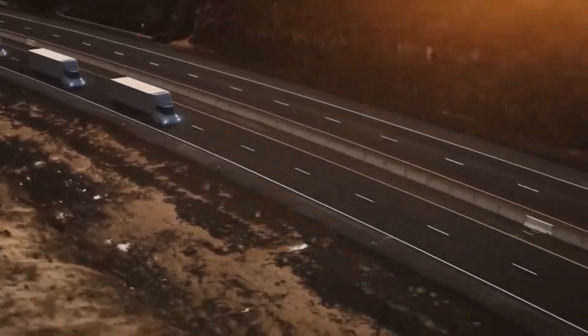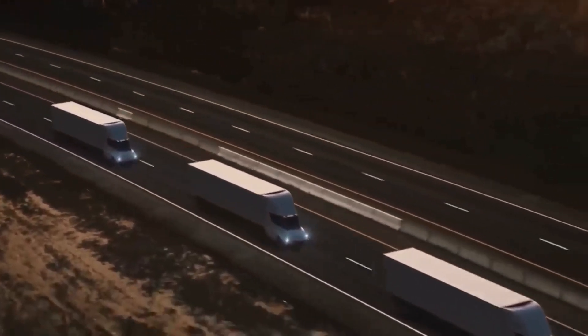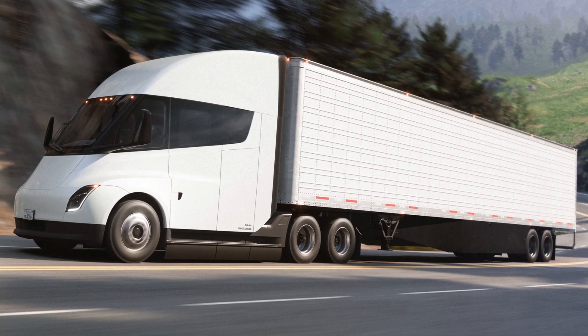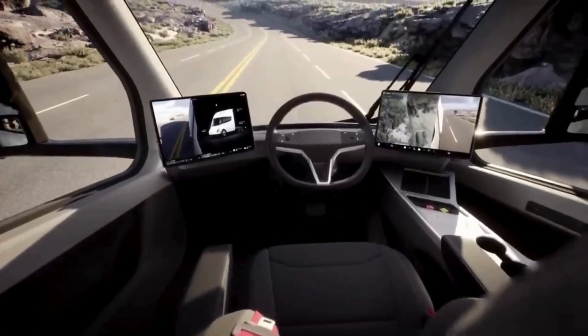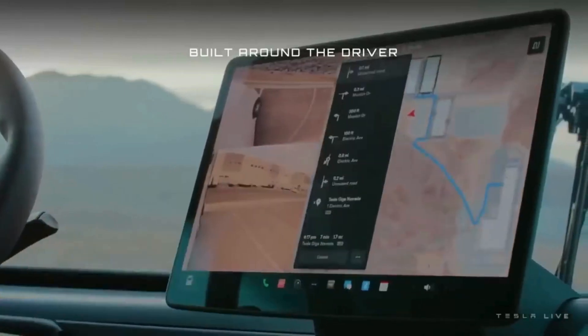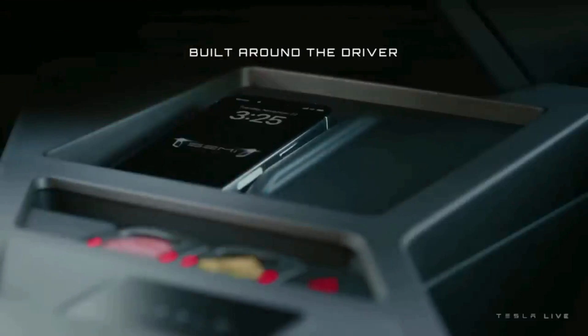With Tesla Semi chargers, you can recover up to 70% of that range in just 30 minutes. It's not just about saving money — it's about saving the planet too. The Tesla Semi comes with standard active safety features working hand in hand with advanced motor and brake controls, ensuring traction and stability in all conditions. The central seating position gives the driver an eagle-eyed view of the road.